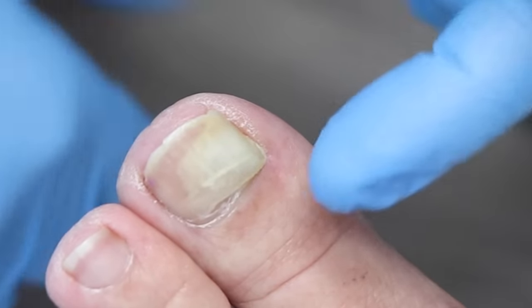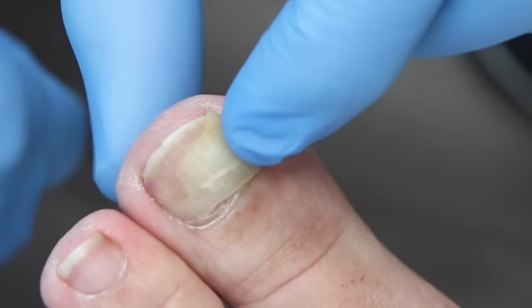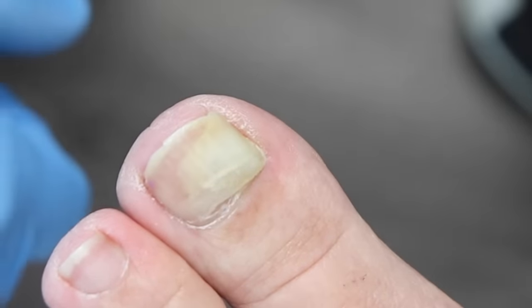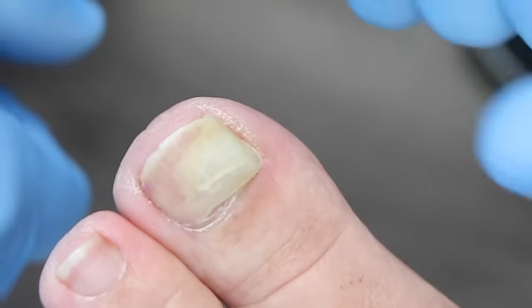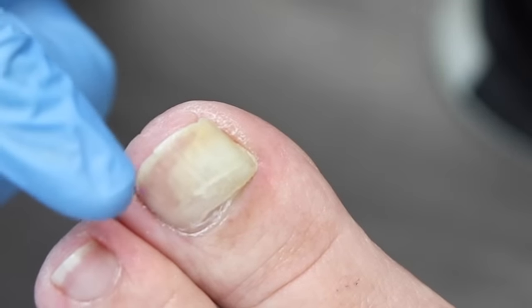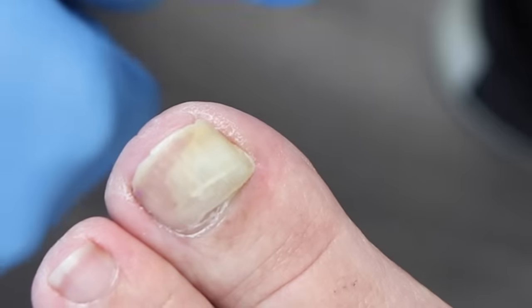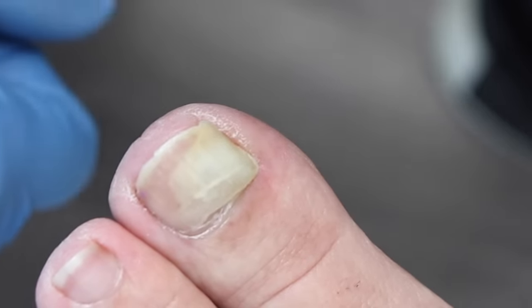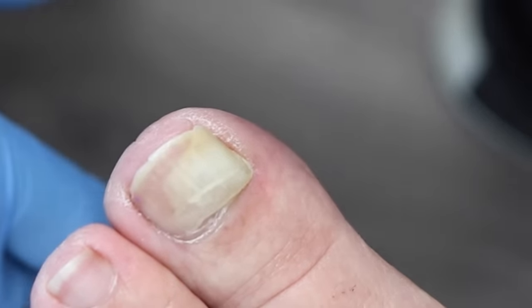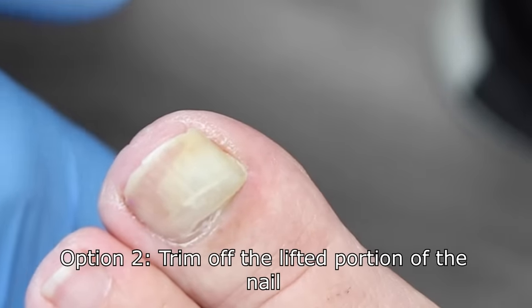The issue with leaving it is that half the nail is attached on one side and completely lifted on the other. Because it's lifted, it can catch on something, rip off, and cause a painful, bleeding injury. So normally the safest thing to do is to trim off the dead lifted nail — this is not a surgery.